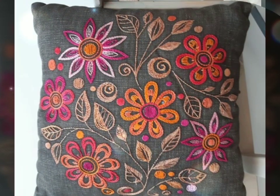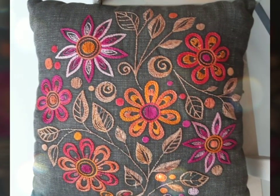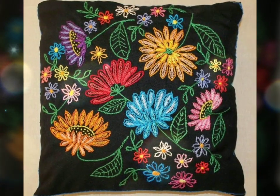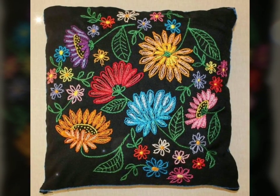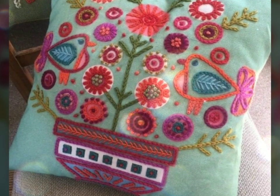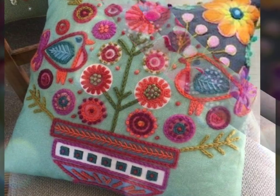The presence of flower embellished cushions immediately uplifts the ambience of a room, adding a touch of elegance and femininity. The intricately crafted petals, leaves, and blossoms create a visual feast for the eyes, evoking a sense of natural beauty and serenity.